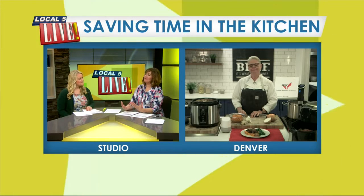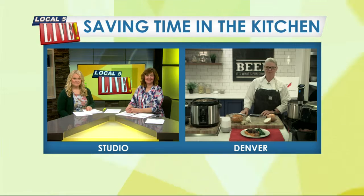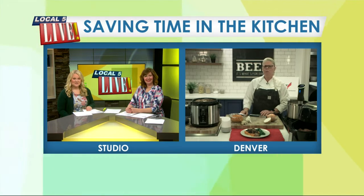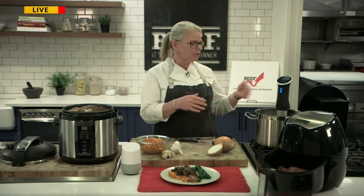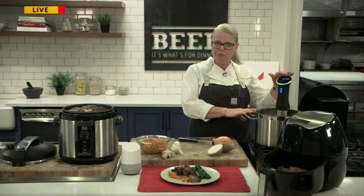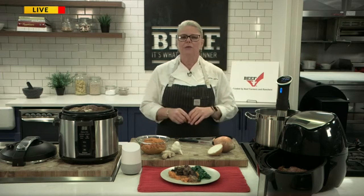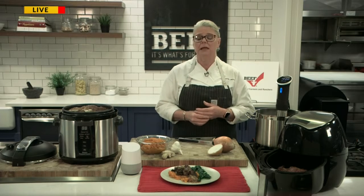Chef Jen, everybody knows the phrase 'beef, it's what's for dinner.' Is this still a staple in the American diet? Beef is absolutely a staple in the American diet. It's a staple in all my restaurants, and it's so versatile — you can do so much. We have all these different cooking techniques right here: sous-vide filet, cooking it with an immersion circulator, pressure cooking, smoking ribs. There are lots of great healthy options with beef, so it absolutely is still a staple in the American diet.